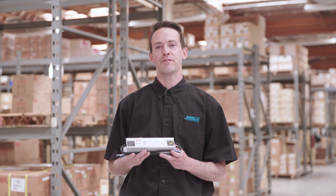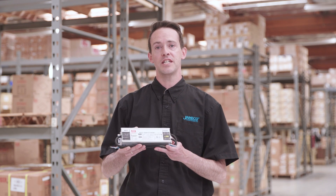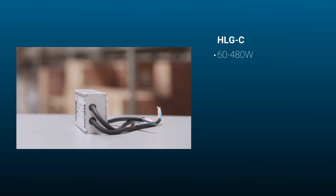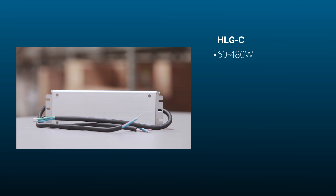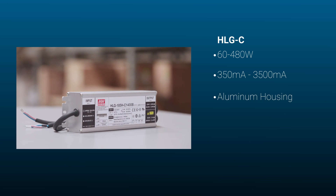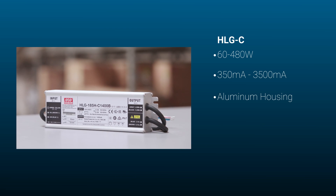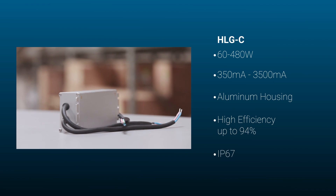If you're looking for a robust and reliable solution for driving high intensity LEDs, you'll want the HLG-C series. The AC to DC drivers range in power from 60 watts to 480 watts. They output strictly constant current ranging from 350 milliamps to 3500 milliamps. They're also housed in aluminum, which improves durability. The temperature control feature makes it a reliable LED power source, efficient up to 94%, and they're IP67 rated.